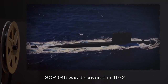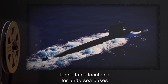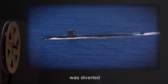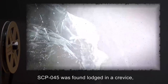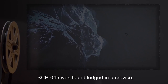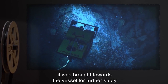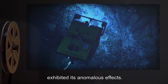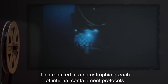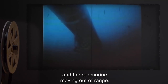SCP-045 was discovered in 1972 when a Foundation submarine scouting the Pacific Abyssal Plain for suitable undersea base locations was diverted to investigate the epicenter of unexpectedly localized and strong tremors. SCP-045 was found lodged in a crevice, which had apparently prevented it from rotating. When removed and brought toward the vessel, it came within range of the interior atmosphere and exhibited its anomalous effects, resulting in a catastrophic breach of internal containment protocols and the loss of 12 crew members before SCP-045 was released and the submarine moved out of range.